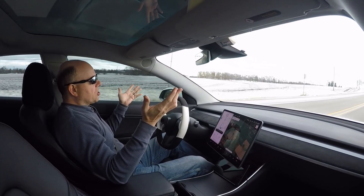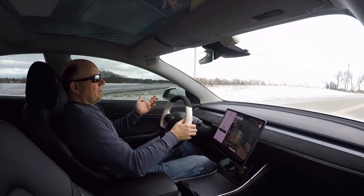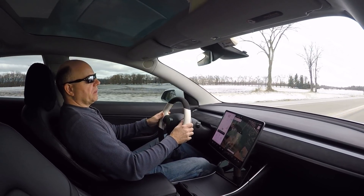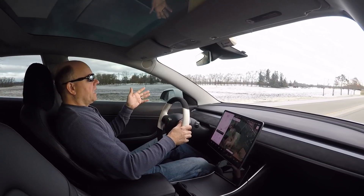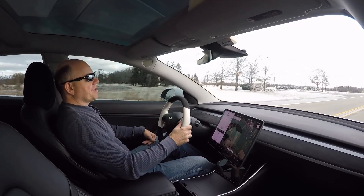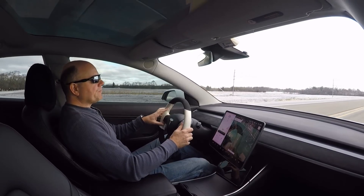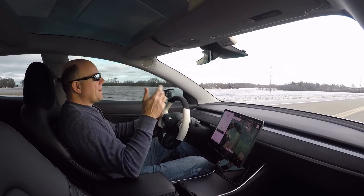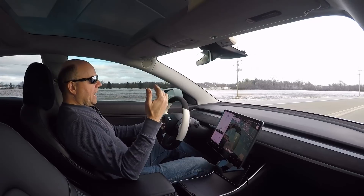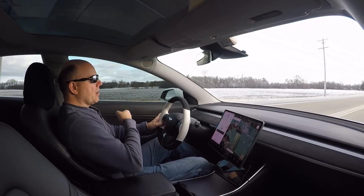Hey guys, welcome back to the channel. In today's video I just wanted to walk you through a normal day of travel for me with my Model 3 in the winter. I average anywhere from 120 miles for a very short day up to 220 miles for a busy day — most days would be 160 to 165 miles. I do in-home service work using my Tesla Model 3, and a typical day is charging to roughly 80% and preheating the car for anywhere from 20 minutes to an hour before I leave with the car plugged in.